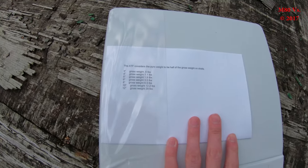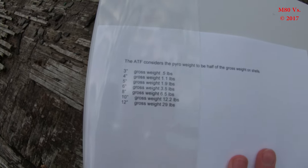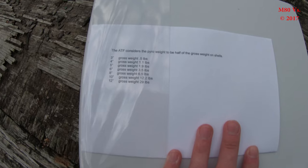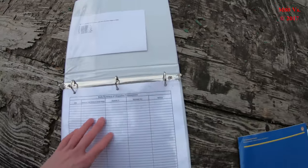Here are some key weights to consider for these various shell types. To actually record weights, they are half of the actual gross weight of the shells — that's what you consider the pyrotechnic weight.